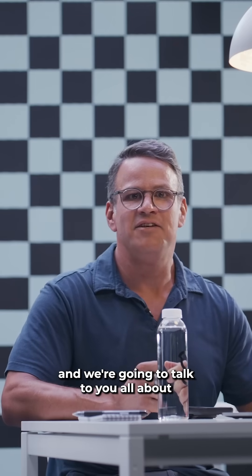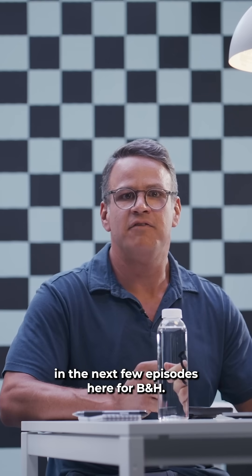Hey everybody, I'm Steve Giralt from The Garage and we're going to talk to you all about virtual production in the next few episodes here for B&H.